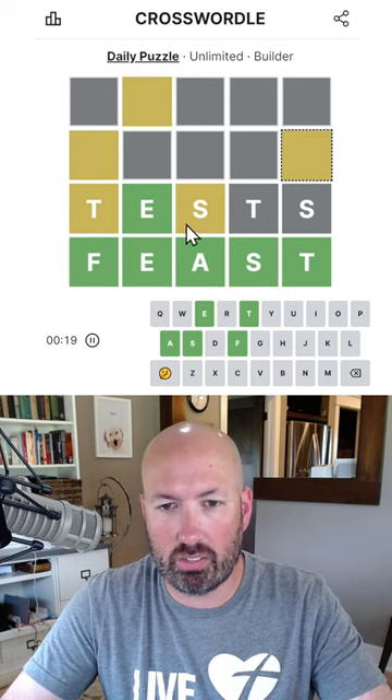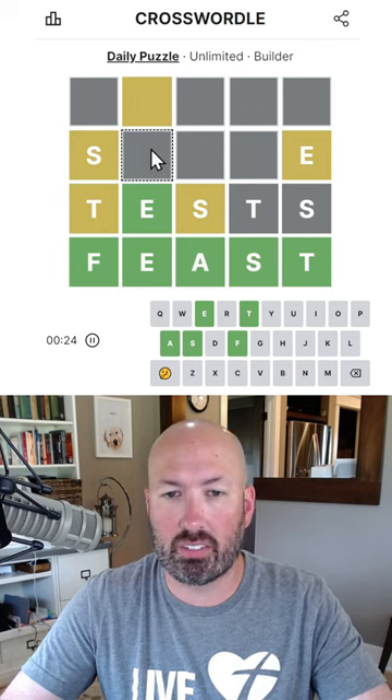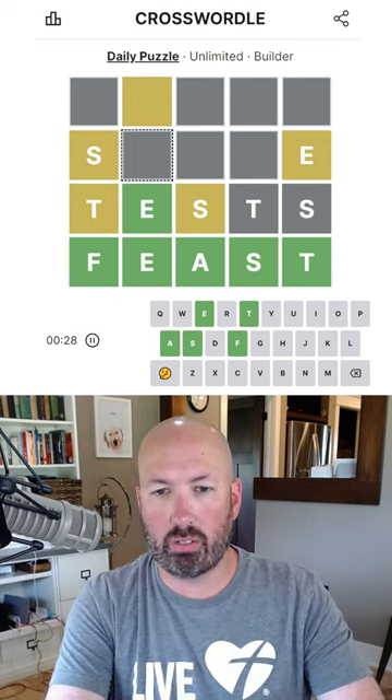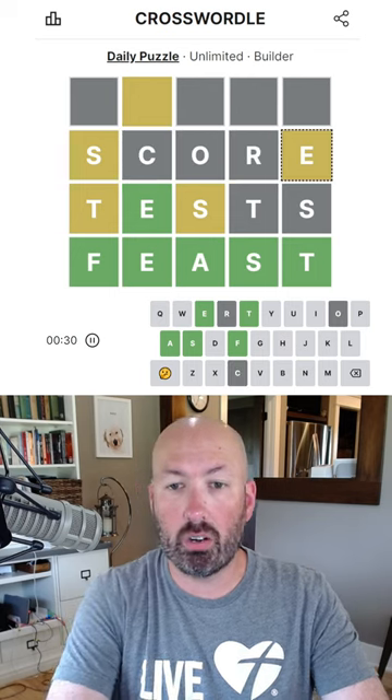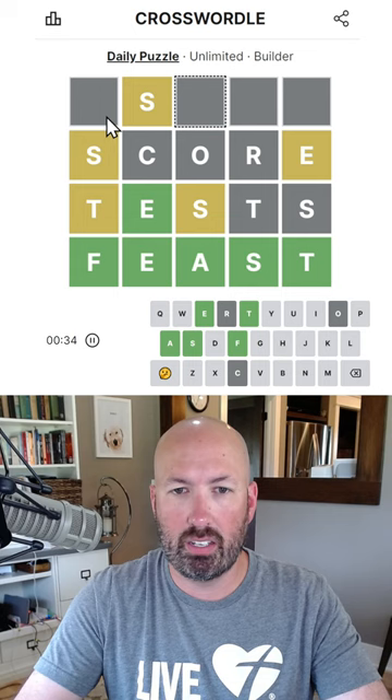Now this can't be an S or a T, so it has to be an E, and this one has to be the S. We could do 'SCARE' or 'SCORE'. We can do 'SCORE'. Now this has to be an S because it can't be an E.